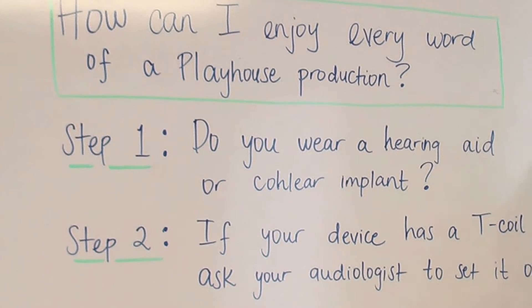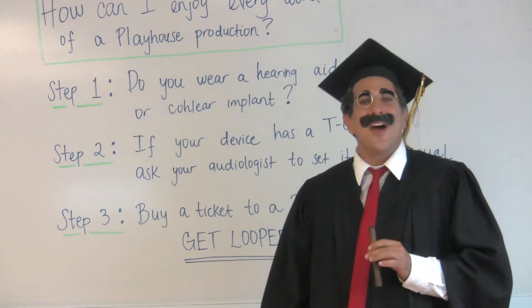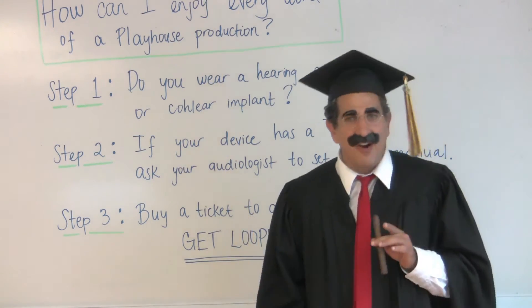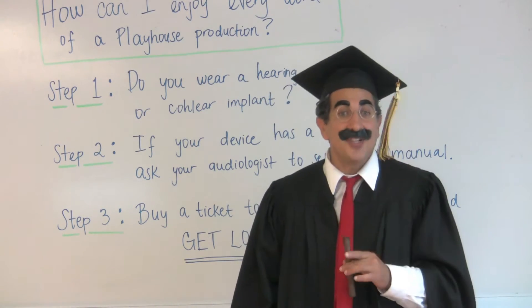One: do you wear a hearing aid or cochlear implant? I don't mean to get personal. But if you do, contact your audiologist and ask whether your device has a T-coil. Most behind-the-ear hearing aids and almost all CIs have a T-coil. Some in-the-ear hearing aids do as well.